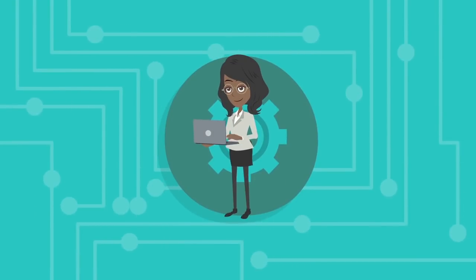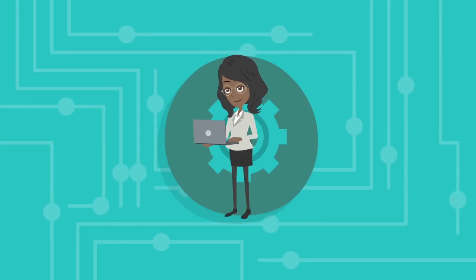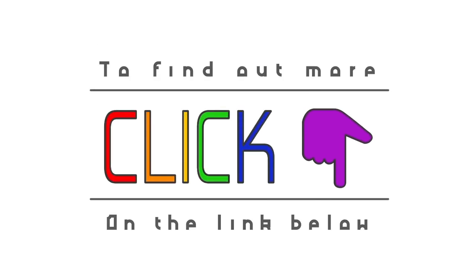Now that Margaret has a better understanding of what tech skills she needs to have in 2018 to be successful, she's ready to ensure that she will have no issues procuring a job after she graduates. If you want to learn more about top tech skills to have in 2018, click the link below for more information.